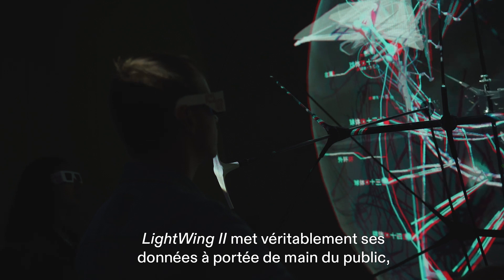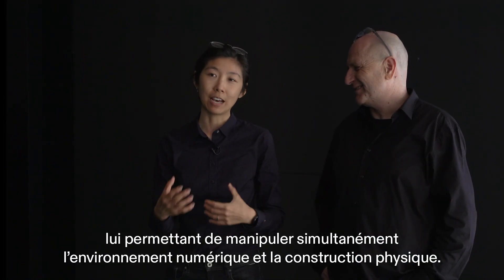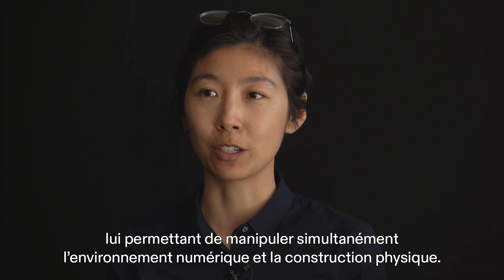Lightwing truly places the data in the audience's hands and allows them to manipulate the digital environment as well as the physical construction.